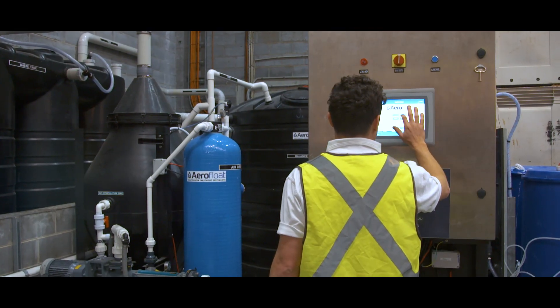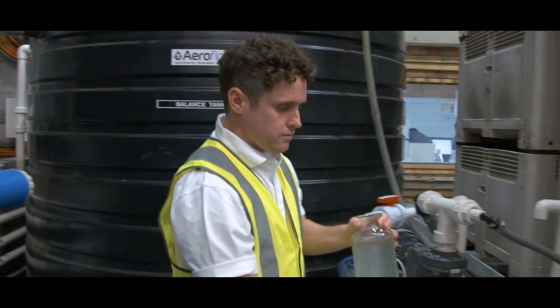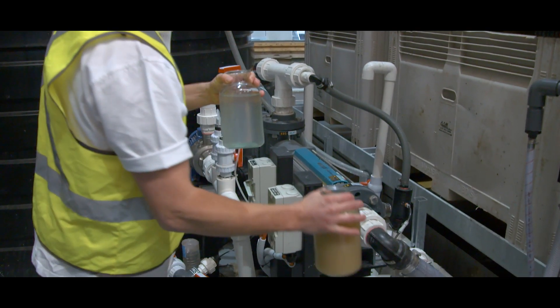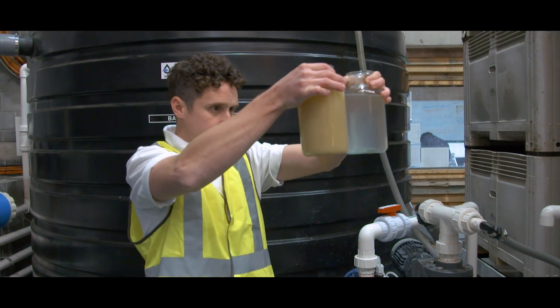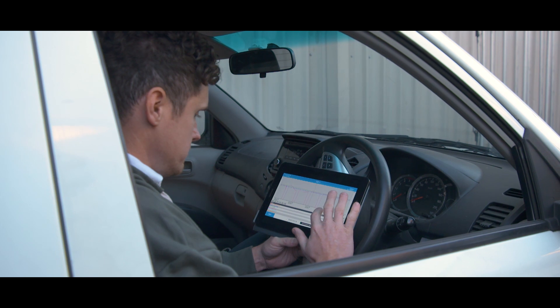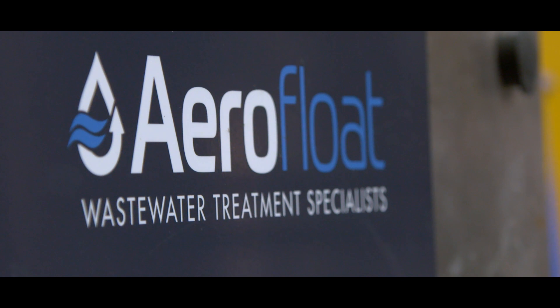This is a set and forget system. What we have designed and built is a system which requires very little maintenance. It automates chemical dosing, solids removal, chemical make-up, level control and pH correction. We have the ability to remote log into the system to make any adjustments and ensure it's running perfectly.